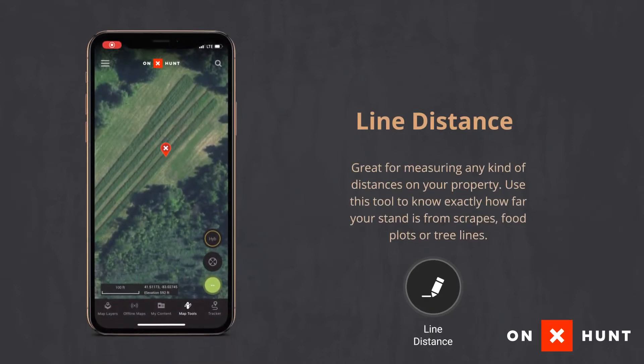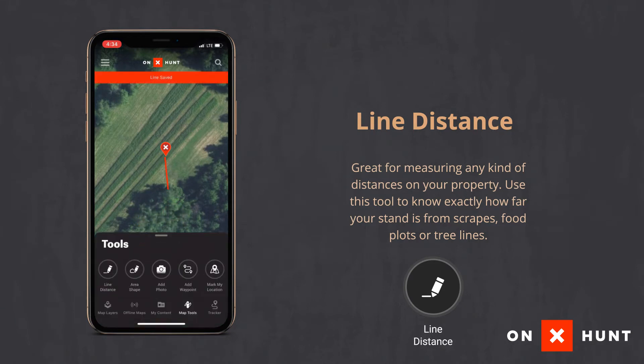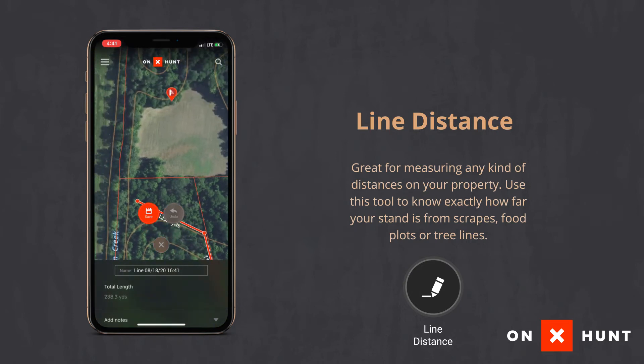The line tool measures straight-line distance. Say you get into a stand and need to know how far it is to the edge of your food plot to make a shot — you can just open the app, hit the button, go to the edge of your wood line and it'll tell you the exact distance. You can measure to a scrape, a tree line, or even a specific tree you pass on the way in. You can save all that information and share it with your friends.